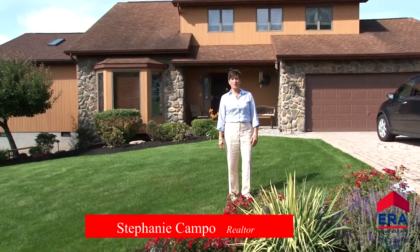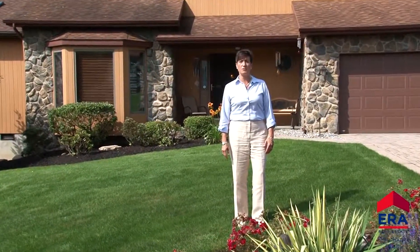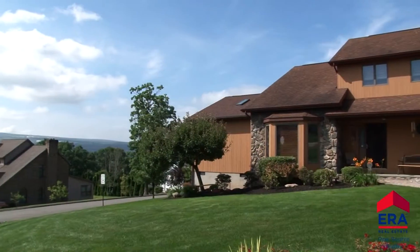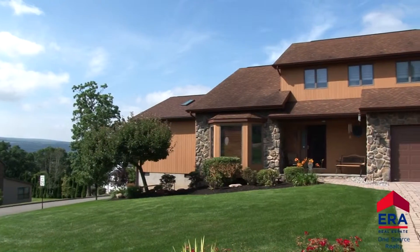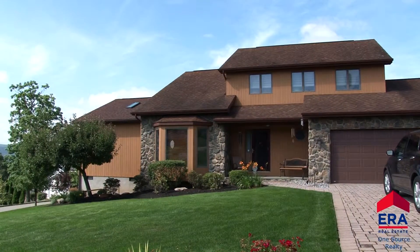Hello, my name is Stephanie Campo of ERA OneSource Realty and welcome to 110 Oak Hill Drive in beautiful Archibald, Pennsylvania. This picture-perfect nearly 4,000 square foot home in the desired hills of Archibald is wonderfully maintained inside and out. Please join me for a tour.